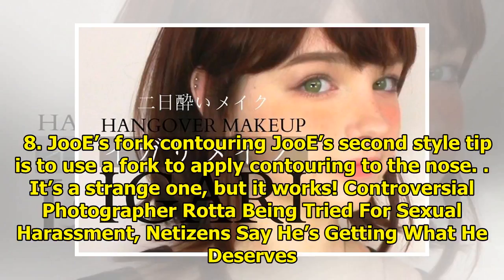Tip eight: Juice's fork contouring. Juice's second style tip is to use a fork to apply contouring to the nose. It's a strange one, but it works.